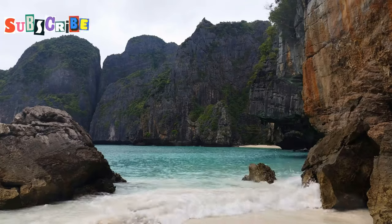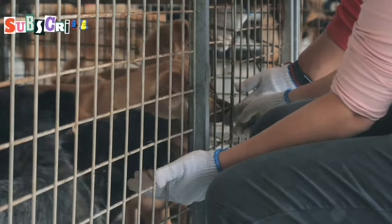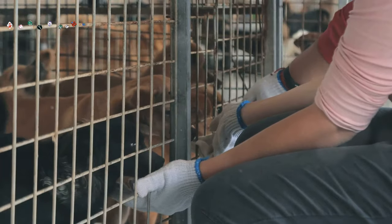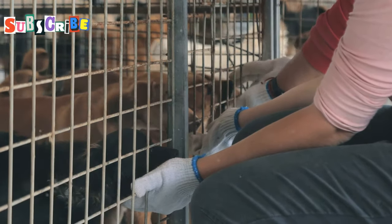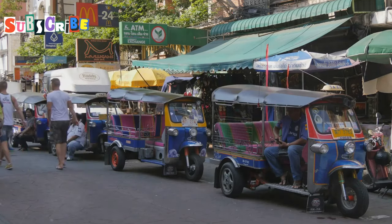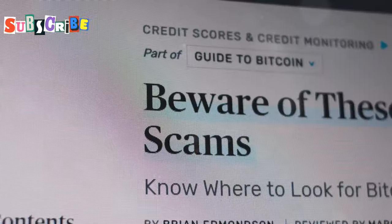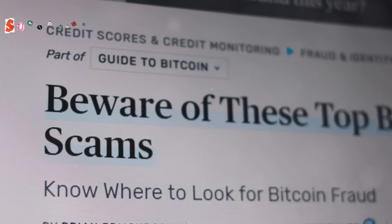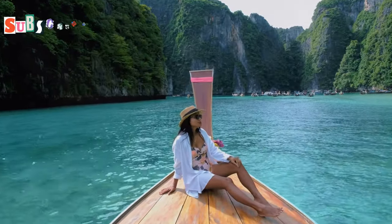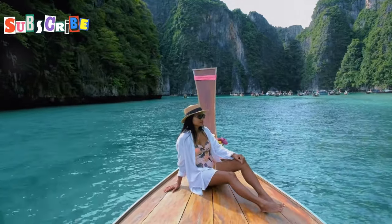It's all about finding the balance between compassion and caution. If you truly want to help animals in need, consider volunteering at a local animal shelter or donating to reputable animal welfare organizations. Educating yourself about common scams in the area can also go a long way in protecting yourself. The more you know, the better prepared you'll be. Share your knowledge with fellow travelers and friends — the more people are aware of these scams, the harder it will be for scammers to succeed. Keep your wits about you, stay informed, and enjoy your travels with peace of mind.